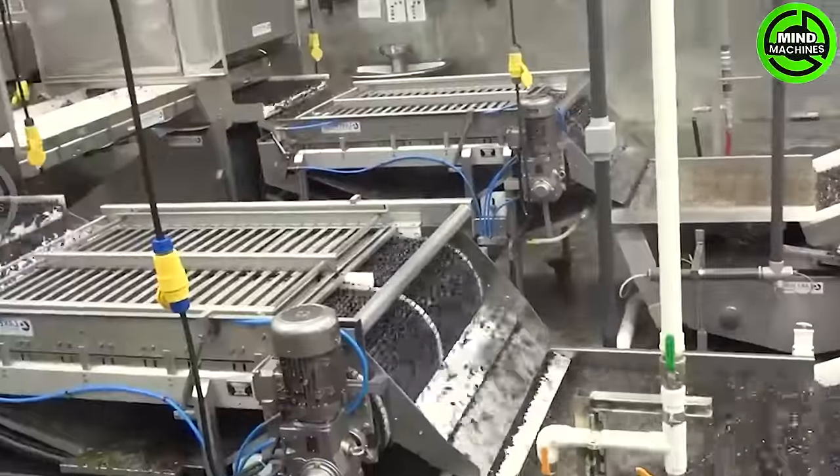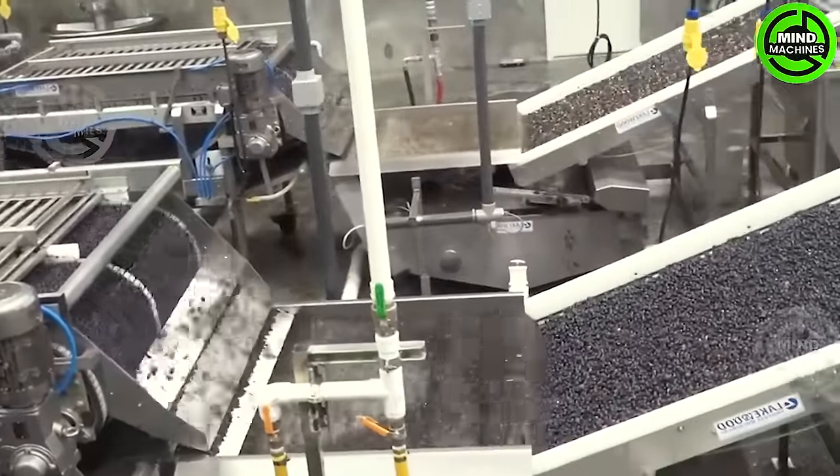This blueberry cleaning assembly line ensures fresh and clean berries for your table.